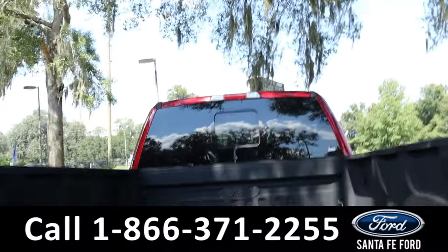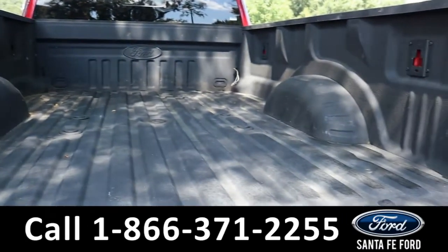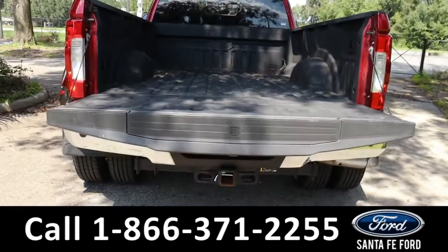As previously mentioned, it does have a hitch receiver. Here's a look at the back of the truck. It also has a tailgate step, which is accessible if you press the button in the center of the tailgate.